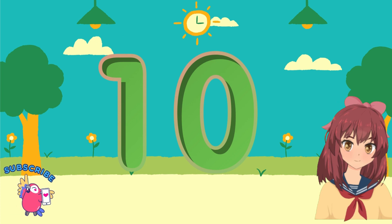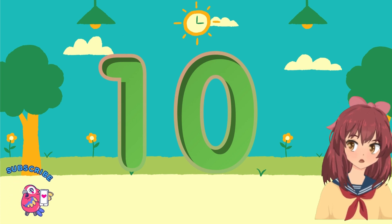Last, but not least, it's number 10's feast. Count them all, a perfect 10, are counting adventures at an end.